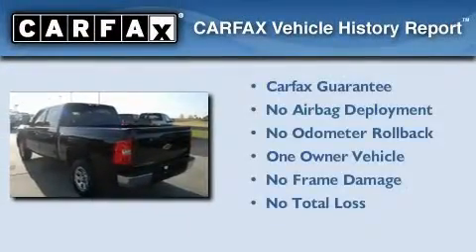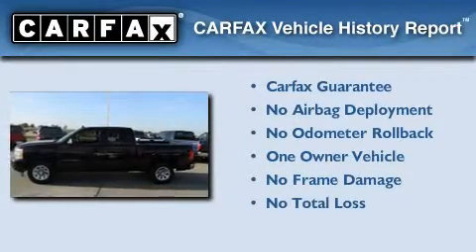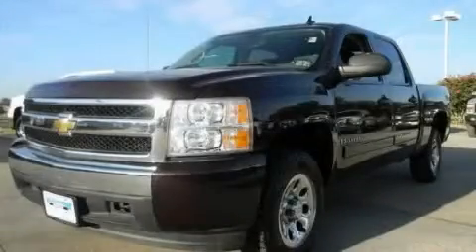This Chevrolet has had only one owner, and it qualifies for the Carfax buyback guarantee. Call now to find out how you can own this breathtaking vehicle.